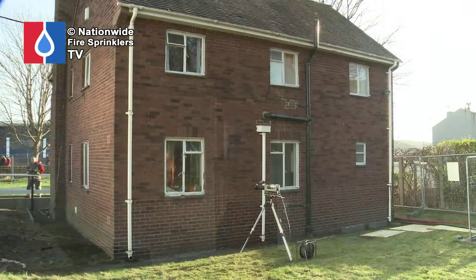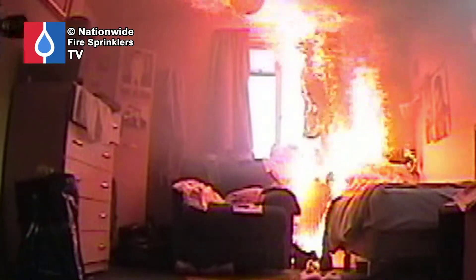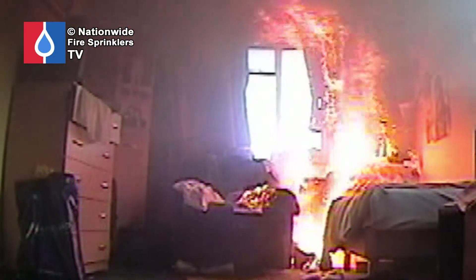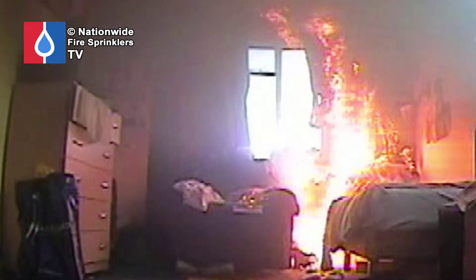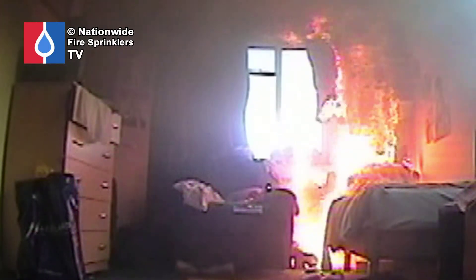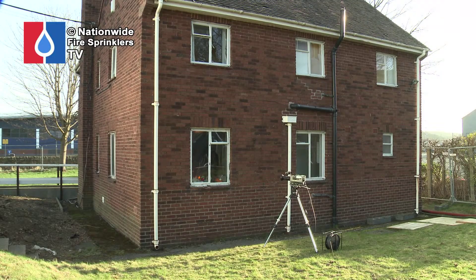If you look at the building — again the window in front of me — as you can see there, the fire is starting to get hold inside of that room. The fire has grown from the waste bin, started spreading from there, and as you can see now, it has now taken hold of the curtains. The curtains inside the building catch very quickly, although they are not very dense material.